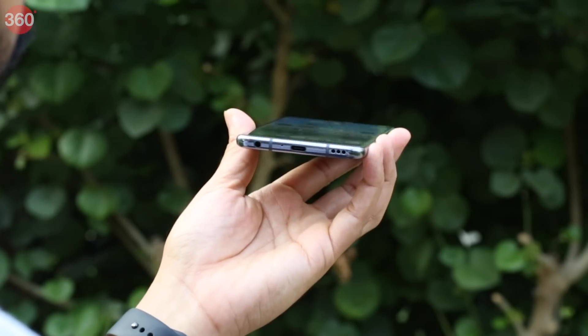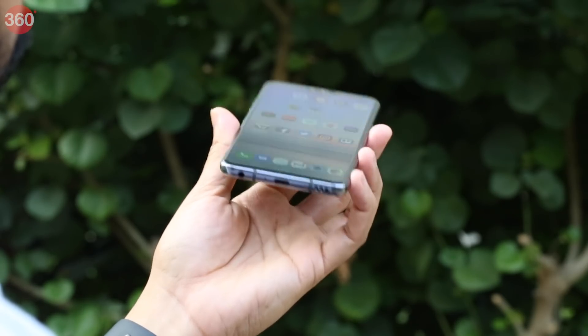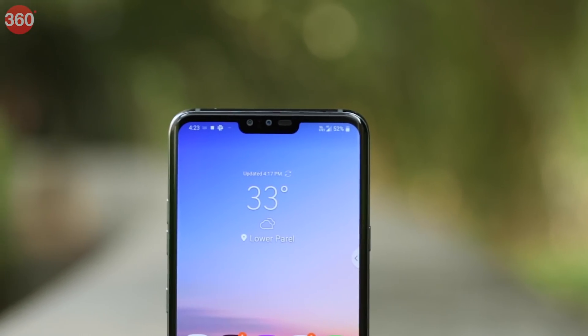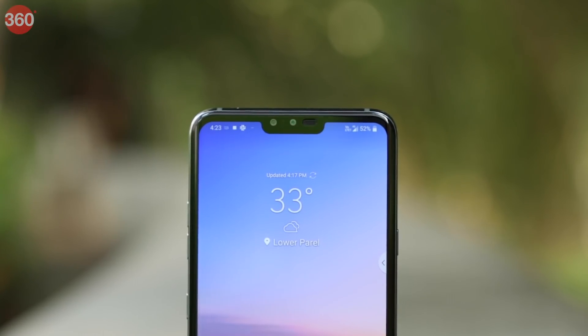The bottom speaker uses part of the body as a resonance chamber to amplify the sound. It's effective, but sounds a bit one-sided. The 6.4-inch QHD+ OLED display dominates the front, but doesn't feel too immersive due to the relatively thick black bezels on the sides. You get a notch on the top too, and LG has managed to squeeze in two cameras and an earpiece in the notch without making it too wide or deep.